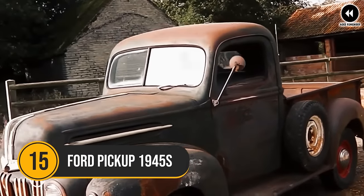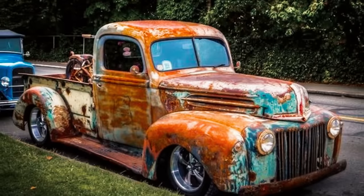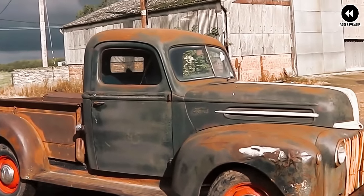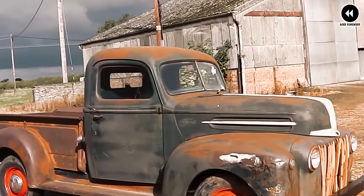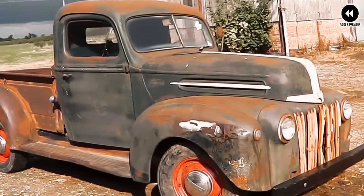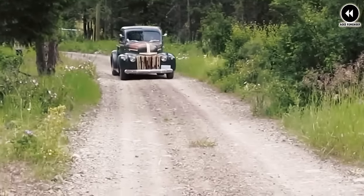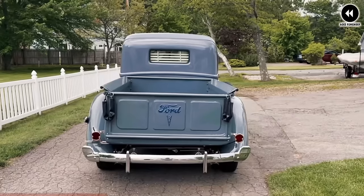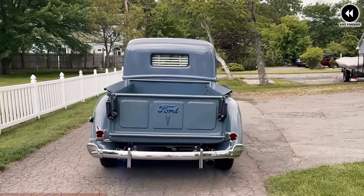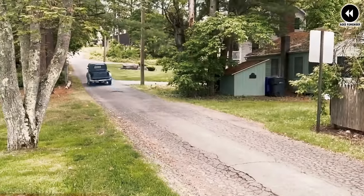Number 15: Ford Pickup 1940s. In the years following World War II, Ford pickup trucks underwent significant changes as the automotive industry transitioned from wartime production to civilian manufacturing. While there were no specific models designated as 1945s due to the war's impact on civilian vehicle production, Ford continued to produce trucks that reflected the era's needs and design trends. During the mid-1940s, Ford pickup trucks were characterized by their sturdy construction, utilitarian design, and reliable performance, serving as essential workhorses for farmers, tradespeople, and businesses.